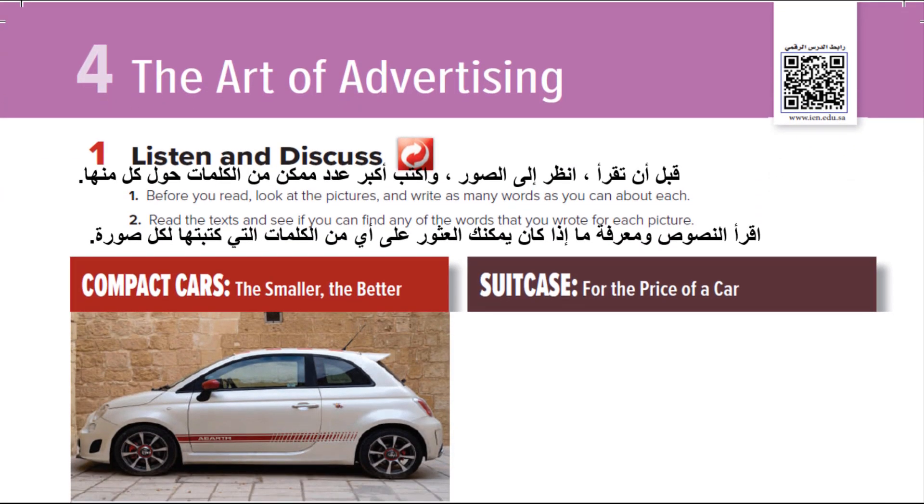Unit 4: The Art of Advertising. Pages 54 and 55. 1. Listen and Discuss.